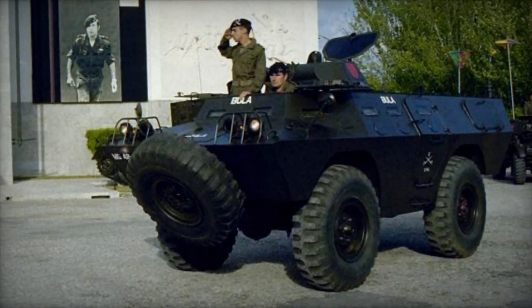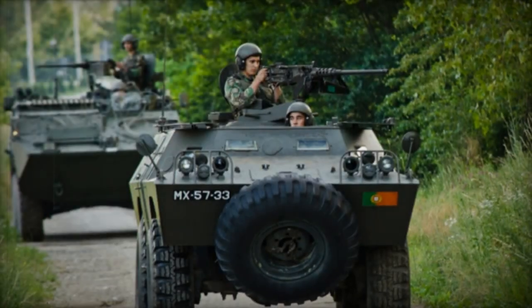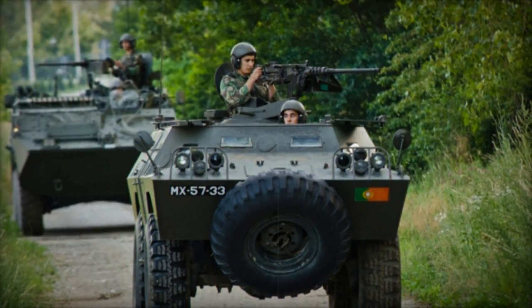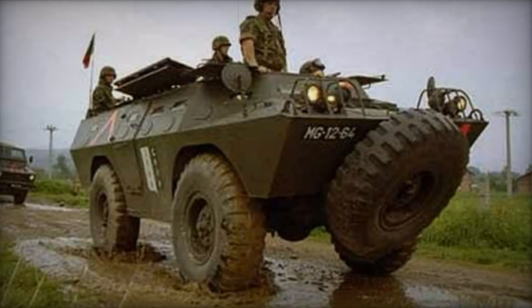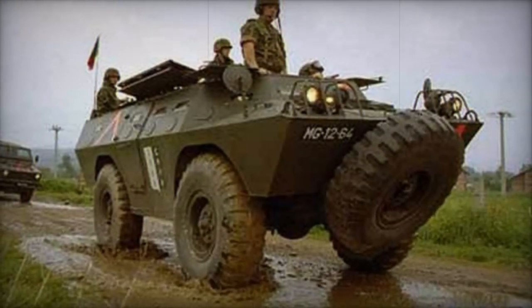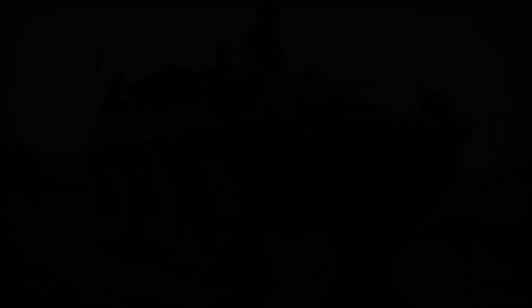Variants of the Chaimite V-200 include the V-200 Armada 60, tailored for the Portuguese Marines and armed with 88mm rocket launchers. The V-300 is a reconnaissance vehicle manned by a crew of 4 to 5 individuals and armed with a turret-mounted 20mm cannon.